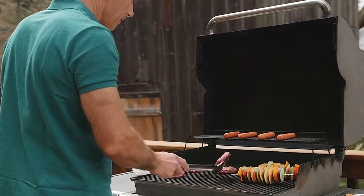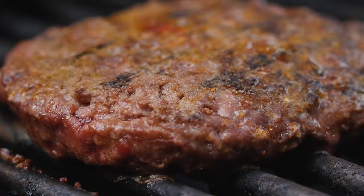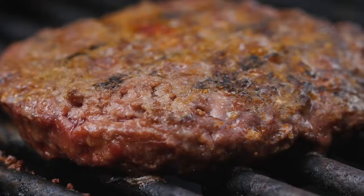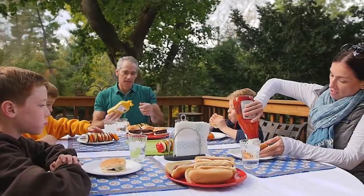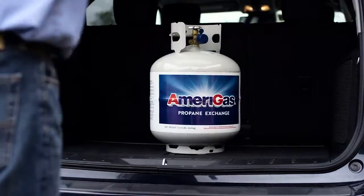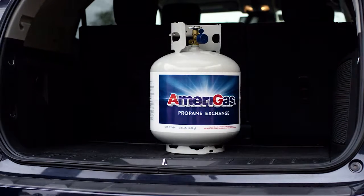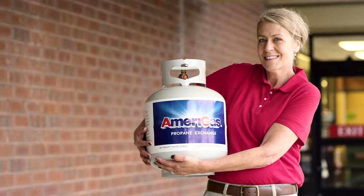A barbecue is a great time for friends and family to get together. With more people choosing propane as a clean, safe alternative to charcoal, retail stores will be able to capitalize on the exchange and sale of AmeriGas cylinders. We are counting on you, the store employee, to make sure that our customers have the best possible experience when they exchange or buy a cylinder at your store, so they will keep coming back every time. Thank you for choosing AmeriGas and being a valued partner.